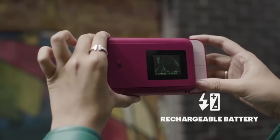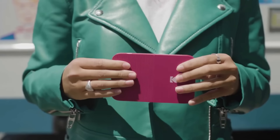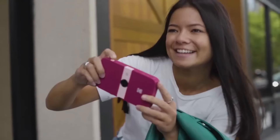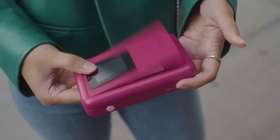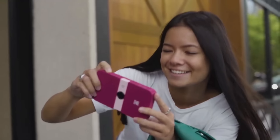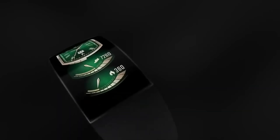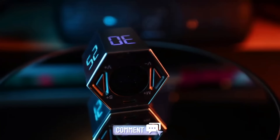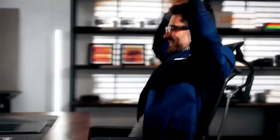Are you tired of taking pictures on your phone and never printing them out? Kodak has got you covered with their new Kodak Smile Camera — this compact and portable camera lets you take high-quality photos and instantly print them on the spot. No more waiting for pictures to develop or running to the store. The Kodak Smile Camera gives you the best of both worlds: the convenience of digital photography and the nostalgia of instant printing. Which gadget will you choose to revolutionize your world? Let us know in the comments, and hit like and subscribe!